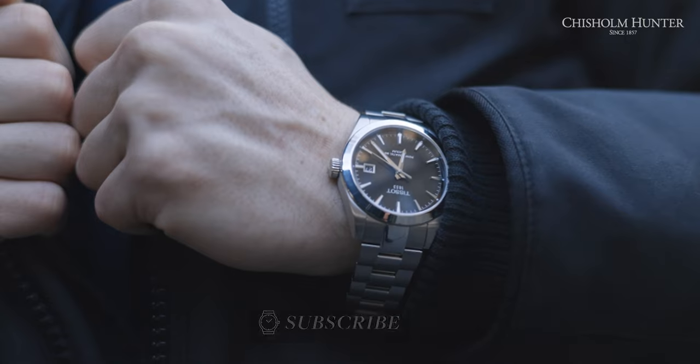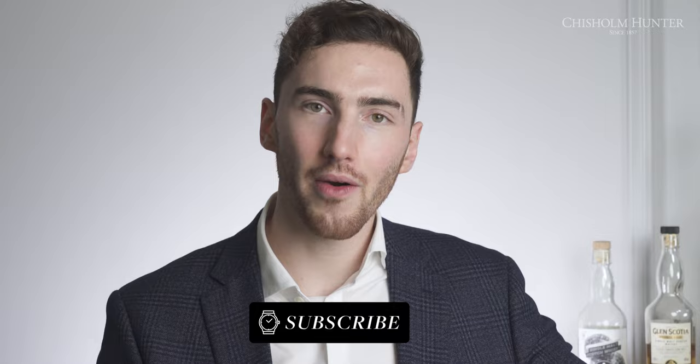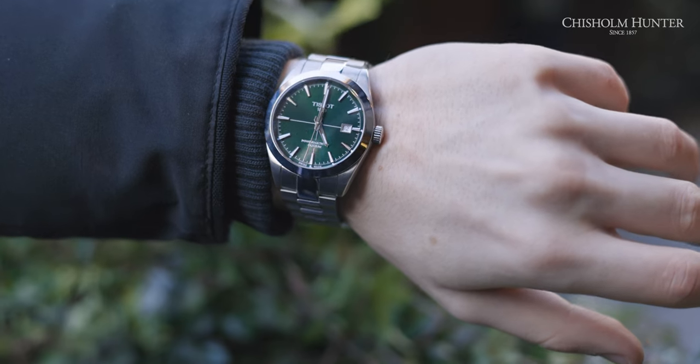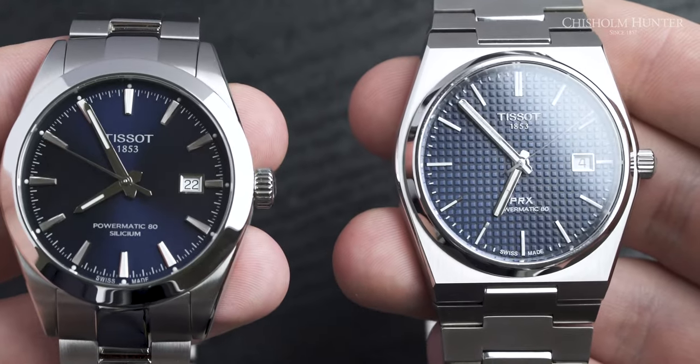Another detail that differentiates the two is the crown. The crown on the PRX is slightly longer but quite thin, whereas the crown on the Gentleman is a little thicker but not as long. Crowns are a weird one because sometimes they can be that little bit too intrusive. I genuinely don't know which one I prefer — I think it's the PRX, but I'd love to know your thoughts.